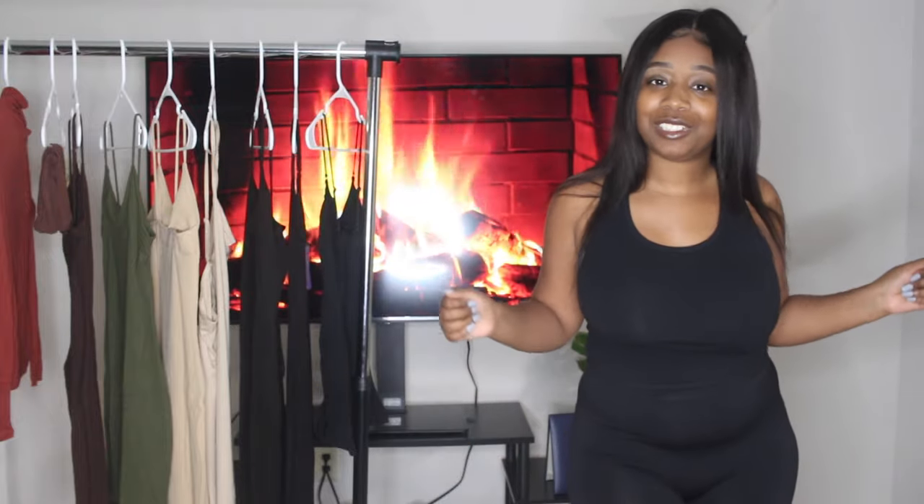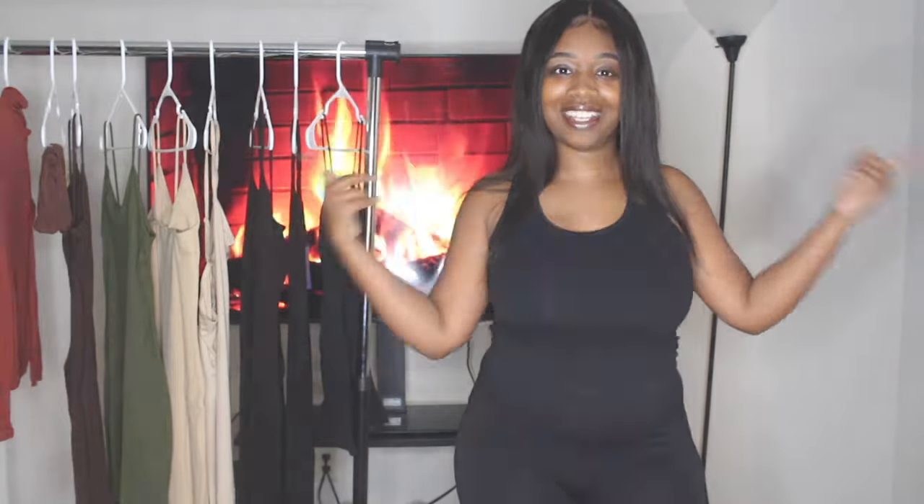If you're new here, go ahead and like, comment, and subscribe, and let's jump into the video!